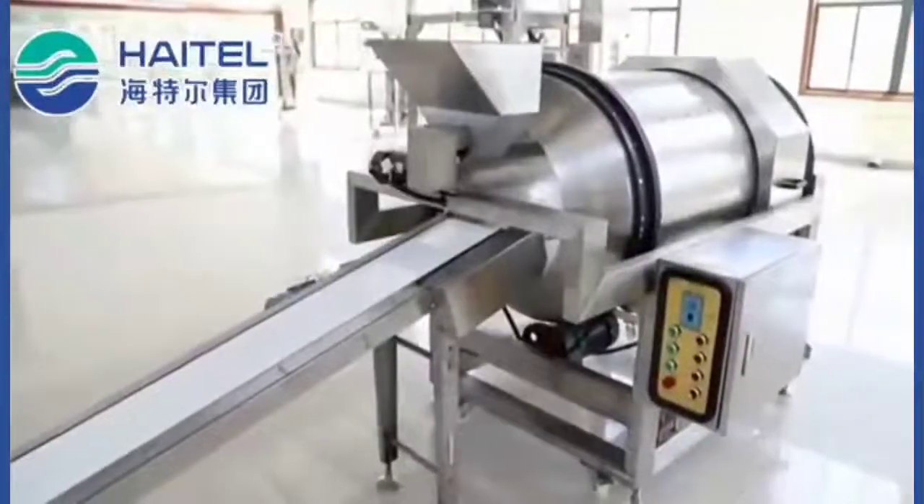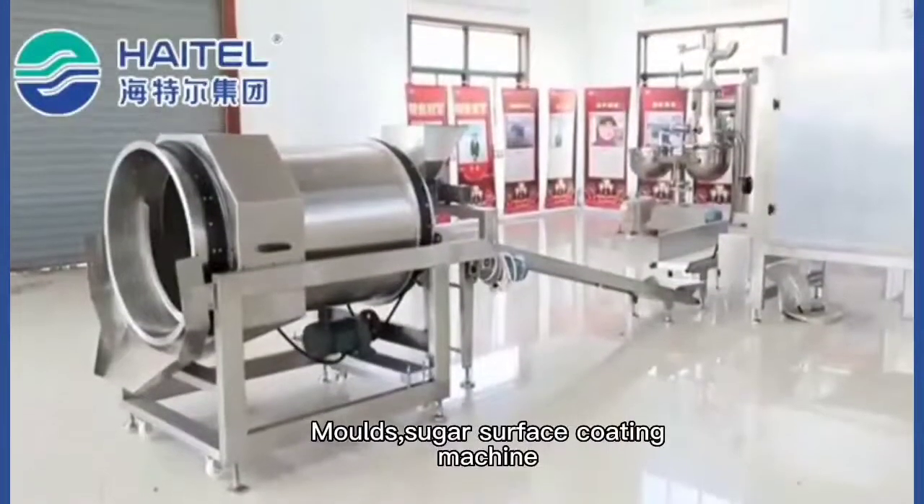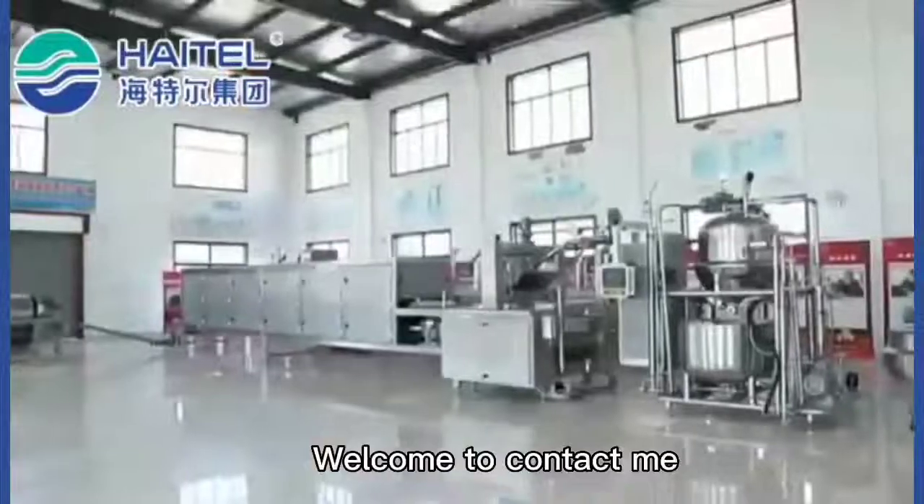PLC, touch screen, and most sugar surface coating machine. Welcome to contact me.